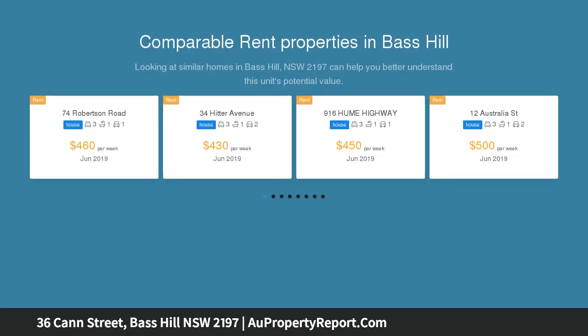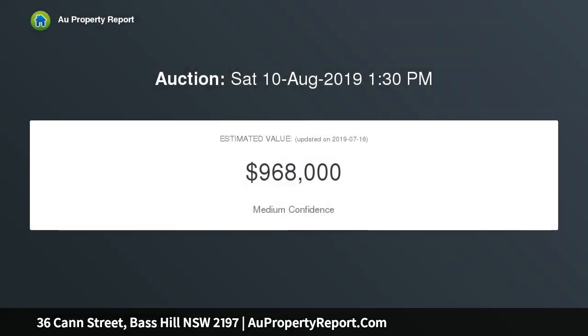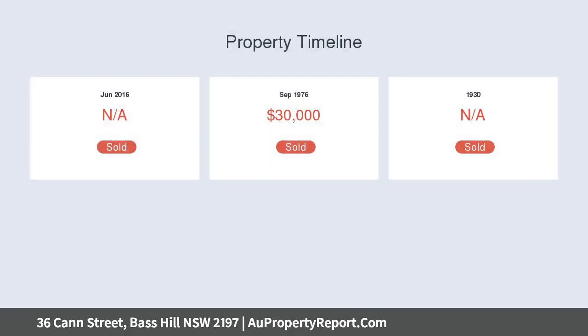It also offers the potential to develop into a lucrative duplex in the future, STCA. Situated moments to transport, schools, and Bass Hill Plaza, on a level 594 sqm block with a fantastic 18.26 metre wide frontage.